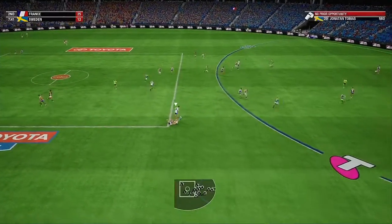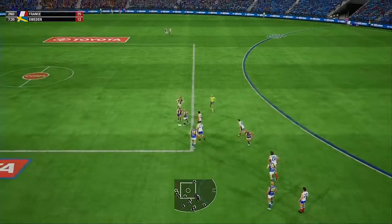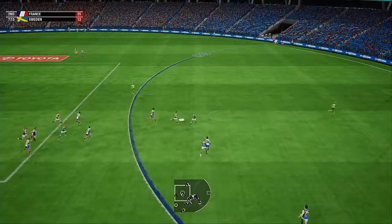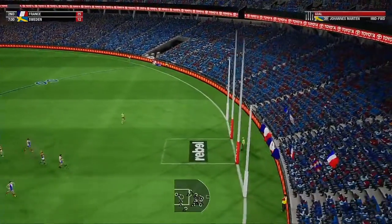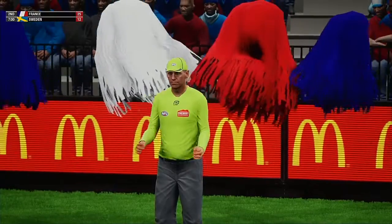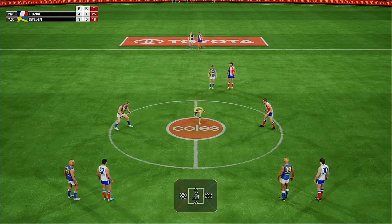The loose ball scooped up. The umpire calls for the ball now. Gathers it now, brings it out of the pack. Over the top of the pack, going for goal number one. Drop punt, straight through the middle. He's excited about that one. Just two goals in it.